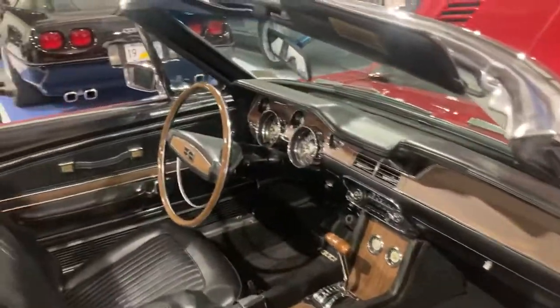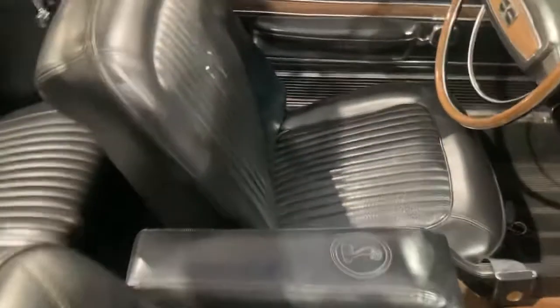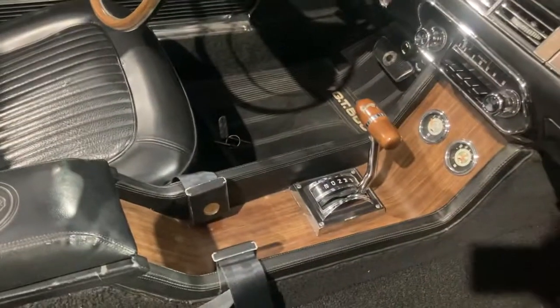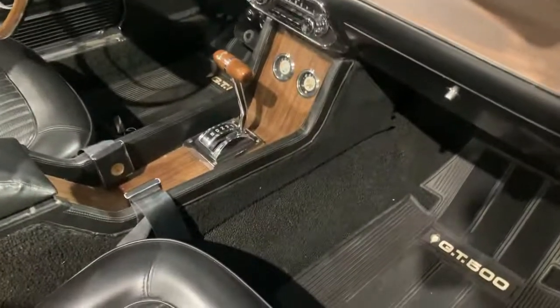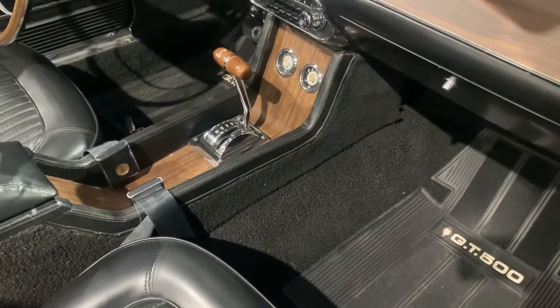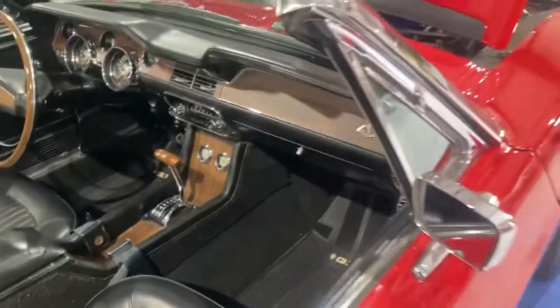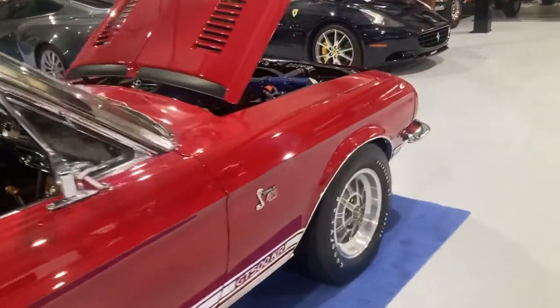Some of this stuff is original and some of it's been changed. The seatbelts are original. The carpet — I would say it's Ford original, but I don't think it's from day one. I think Chuck Brown may have put that back in during the 70s using new old stock he had. The car's been maintained and updated over the years.